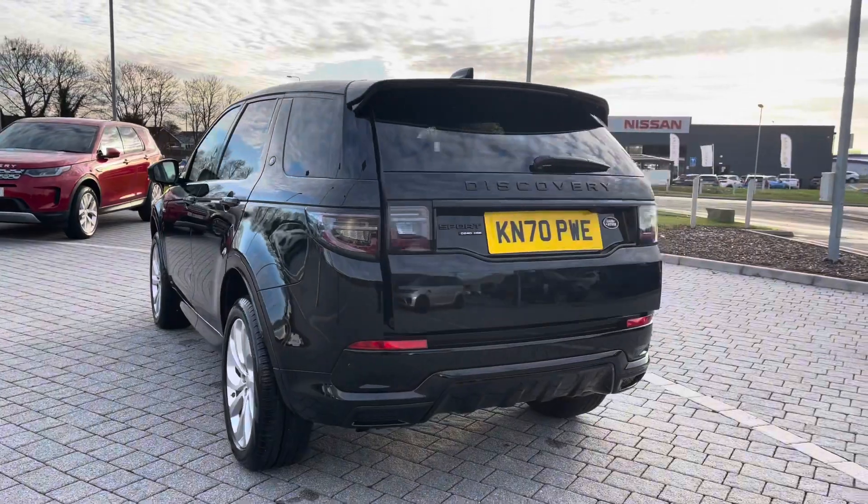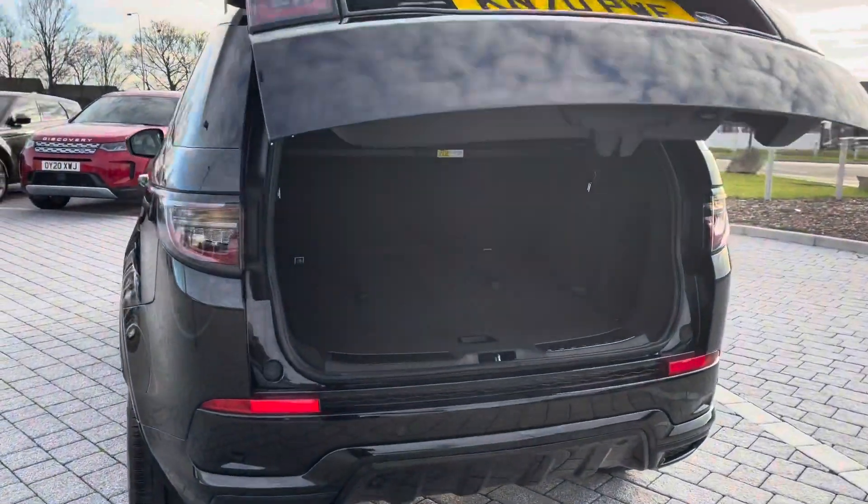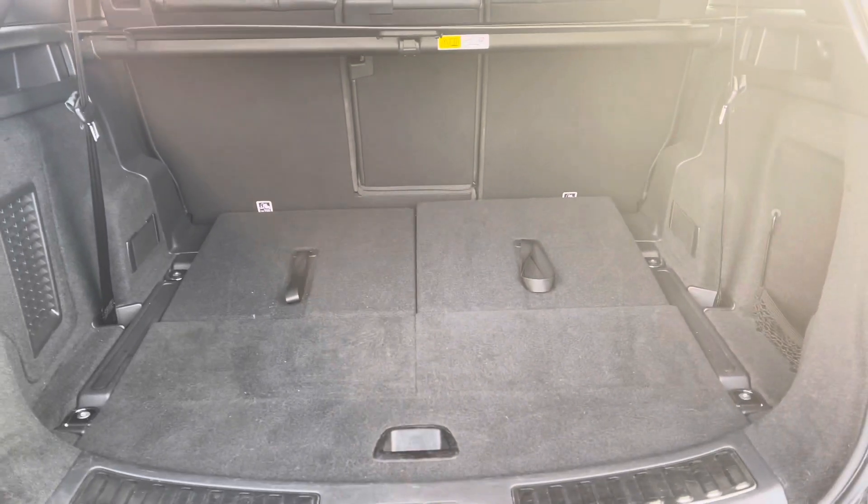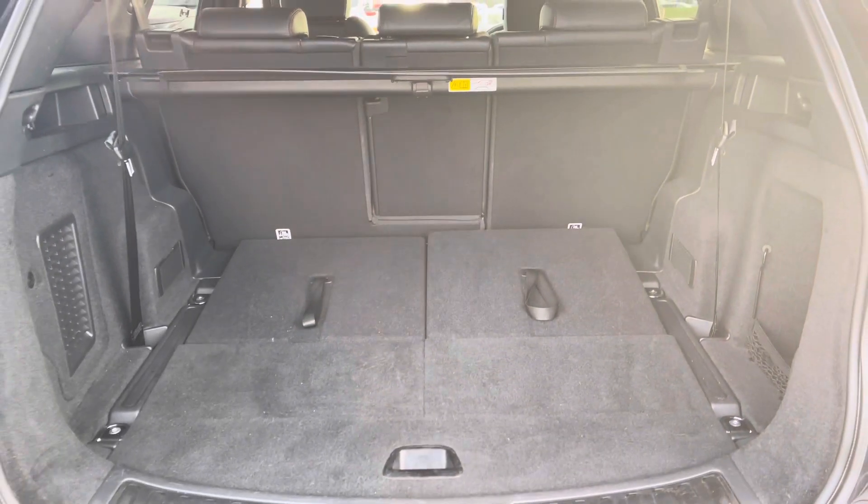You also have a powered tailgate, which is really helpful if you do have your hands full. As you can see, you've got plenty of space for personal items and can also put the seats down if you need extra room.